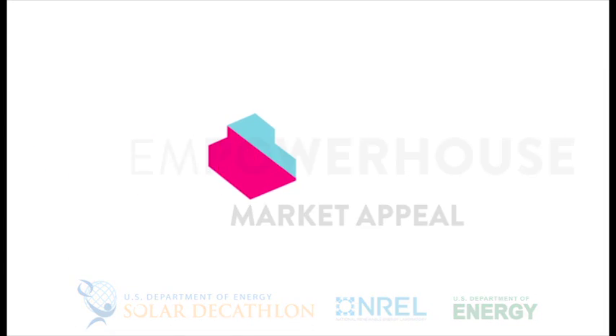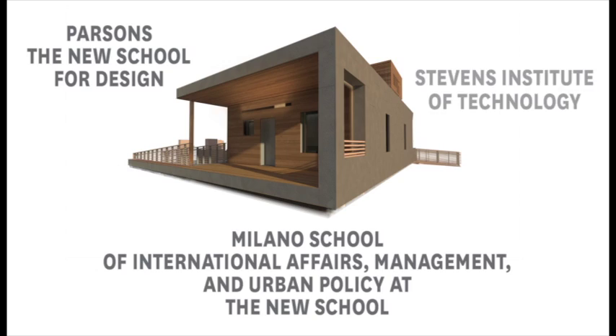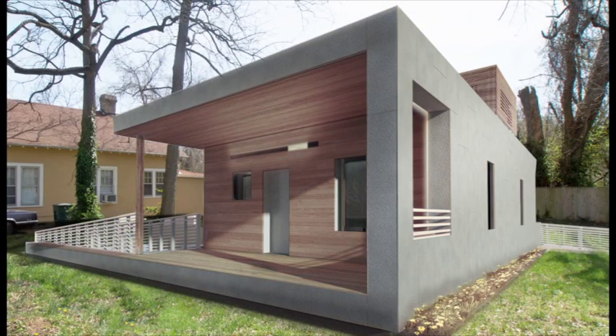Welcome to EmpowerHouse Market Appeal. EmpowerHouse unites a group of students from Parsons, Milano, and Stevens to design a new model of affordable, healthy, site net zero housing for Habitat for Humanity.